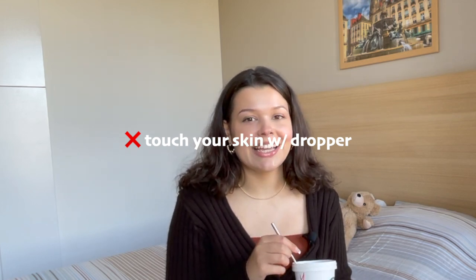Second don't: do not use the dropper on your skin. Don't let the dropper touch your skin, whether on your hands or your face. Third don't: don't use a ton of product. You don't need a lot because it's very strong. You just need a very thin layer as long as there's product everywhere you need it. One layer of product is good — don't do four layers.